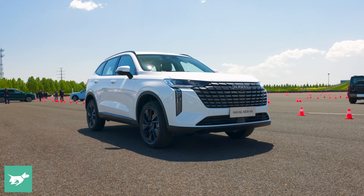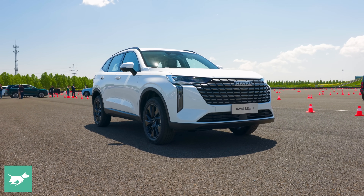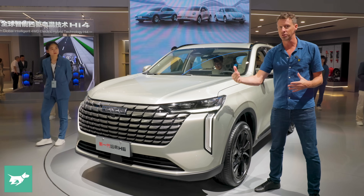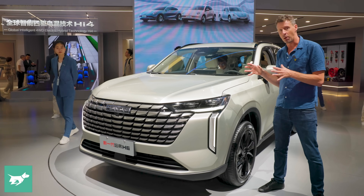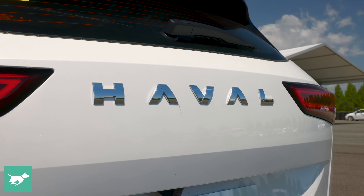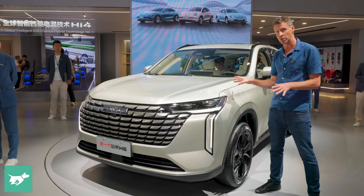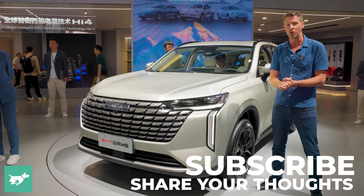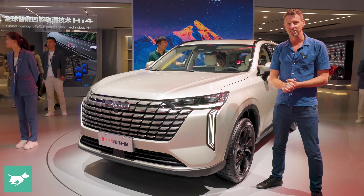So what do you think of this facelifted H6? It's a hugely important car for our market — they're certainly selling thousands of them. This is just another marginal gain for what is a very popular car from a brand that is getting ever stronger. I'd love to know your thoughts on this facelifted H6, so please leave your comments below, subscribe if you've not already done so, and thanks as ever for watching Chasing Cars.